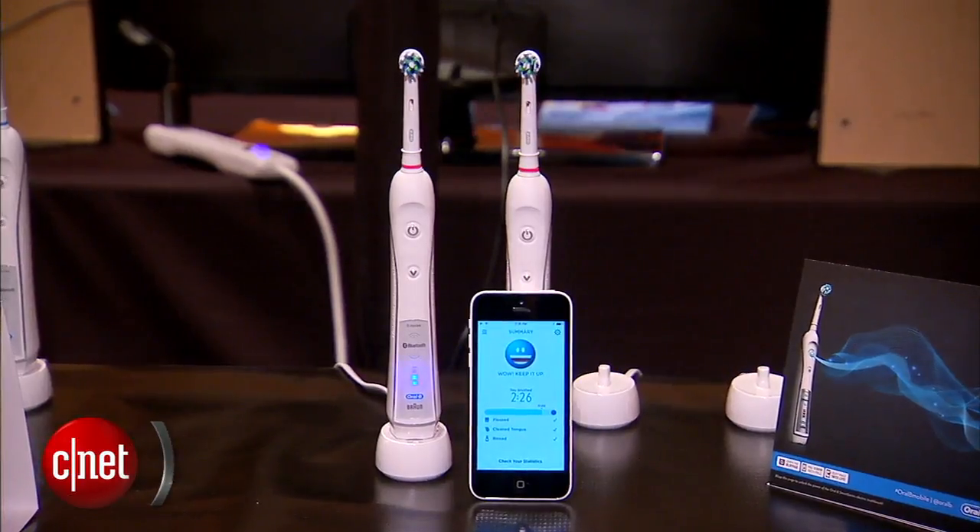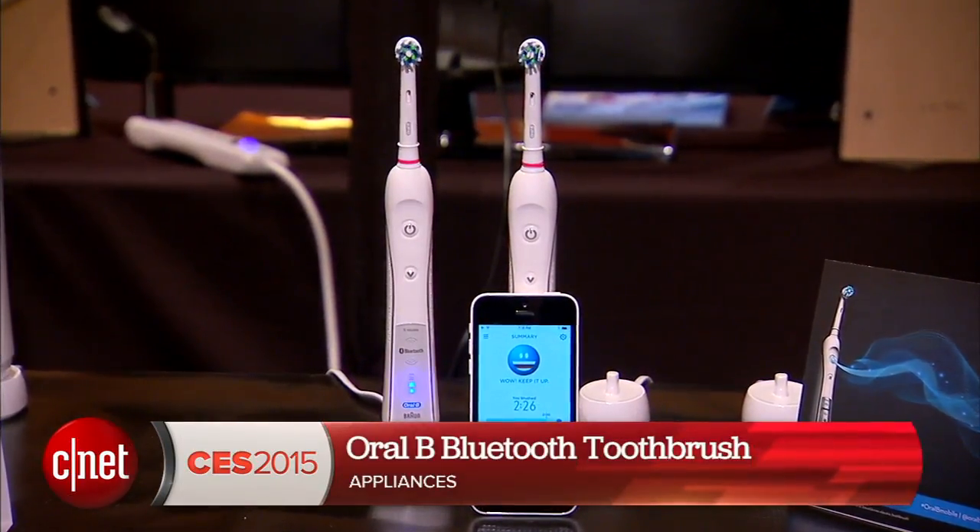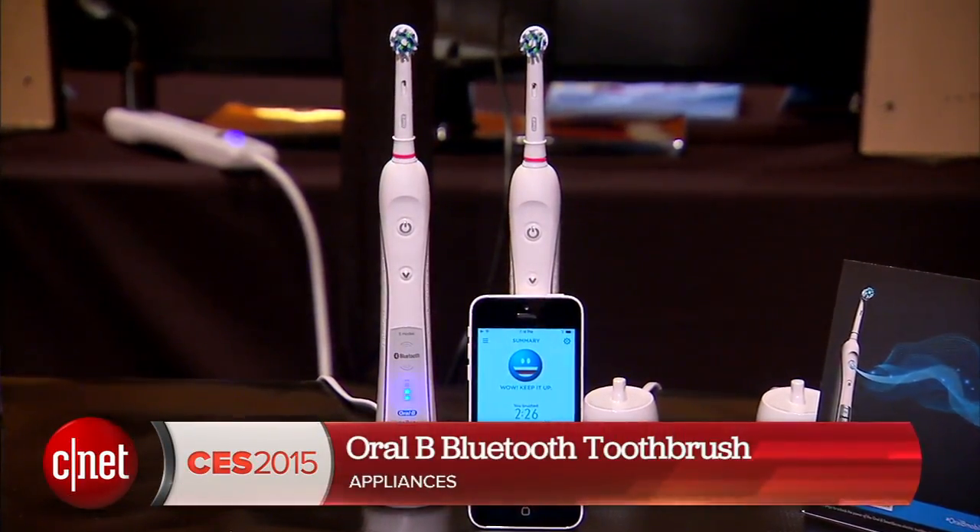What's up guys, Brian Tong here at CES 2015 with Chris Parlett, communication manager at Oral-B. We have what I like to call the Bluetooth brush — it's a Bluetooth toothbrush. Tell us all about this; we know it's now available in the US and just why people will want to use something like this.